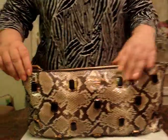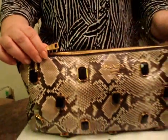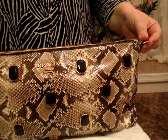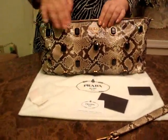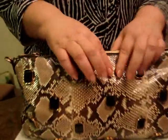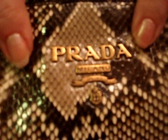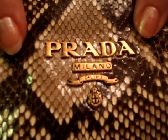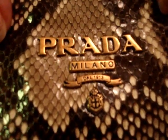All the hardware is, of course, engraved with Prada, as you can see right here. And the universal logo from Prada is attached to the front top of the bag in a brassy gold color. This is so hot, as you can all see.